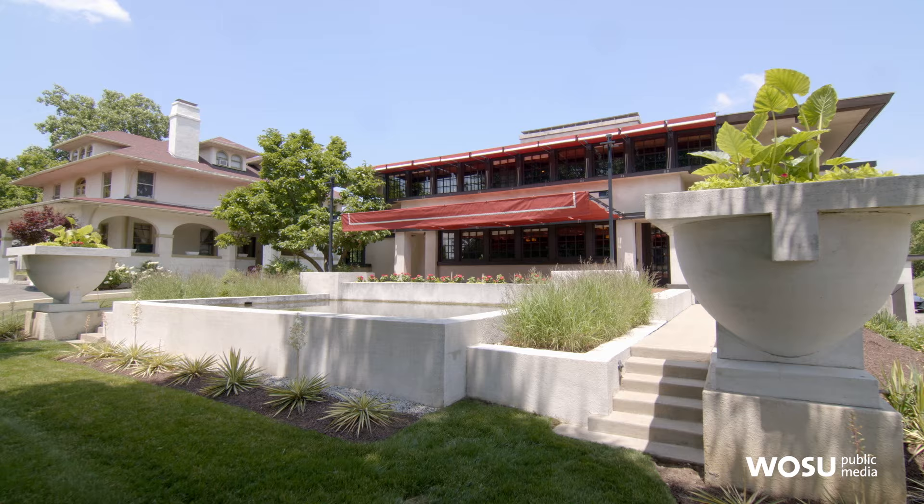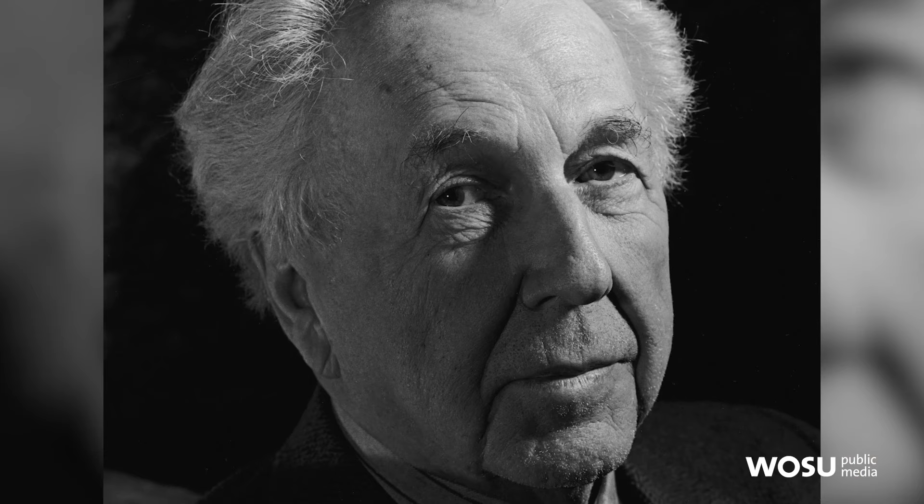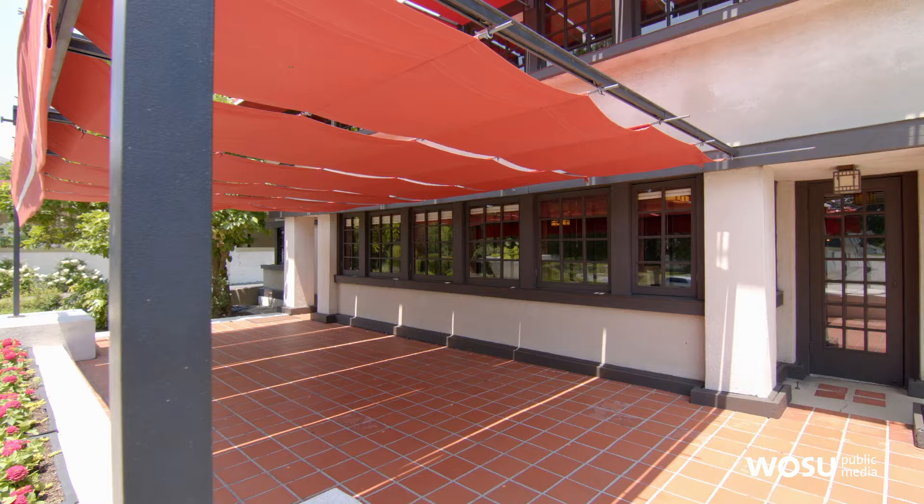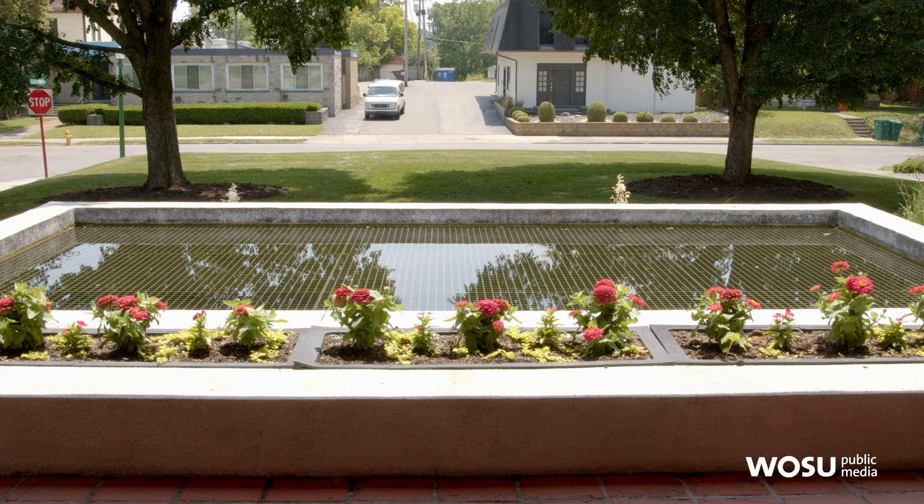It's really truly remarkable for Ohio to have this house. It was designed by Frank Lloyd Wright, who's probably the most famous architect in America. It's a prairie-style home, which was his signature style for the early phase of his career. The house was designed between 1906 and 1908.